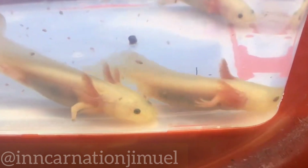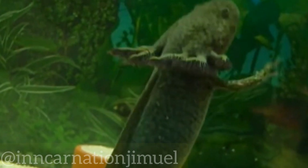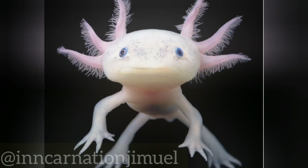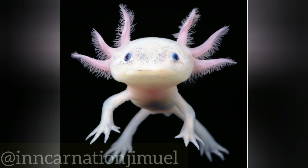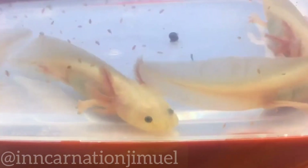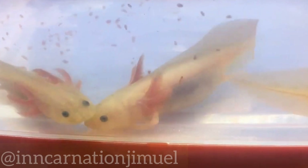Conservation efforts are underway to protect the species and restore its habitat, but much more needs to be done to ensure its survival in the wild. Conservationists are working to raise awareness about the axolotl and its plight, both in Mexico and around the world. Efforts are being made to protect the remaining wild populations, as well as to breed the animals in captivity for eventual release into the wild.